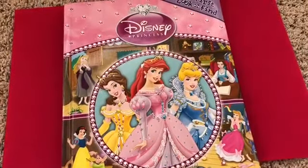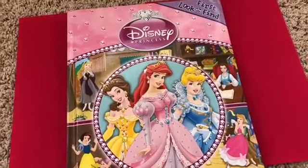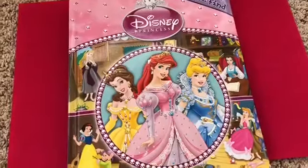Hello guys, today on Kids June Toys we got the Disney Princess First Look and Find Book. Are you going to look with us, Lottie? Are you going to help us find stuff? Let's look.